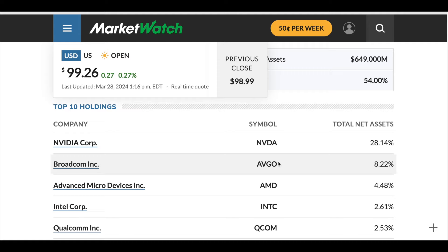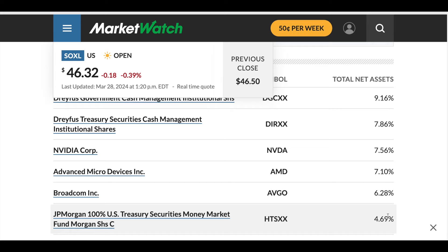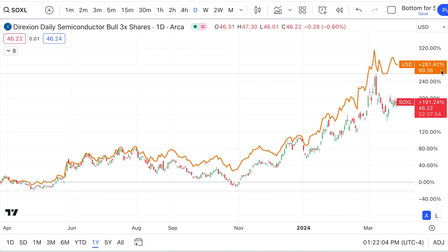When you look over at SOXL, you might be surprised what's actually held in this one. It's about half the price, but NVIDIA only accounts for 8%, and you have other things that might surprise you, like Dreyfus Treasury Securities Cash Management. AMD and Broadcom almost account for as much as NVIDIA. When you look at the chart, USD has performed better — by quite a bit — because of that weighted share in NVIDIA and its strong run up.